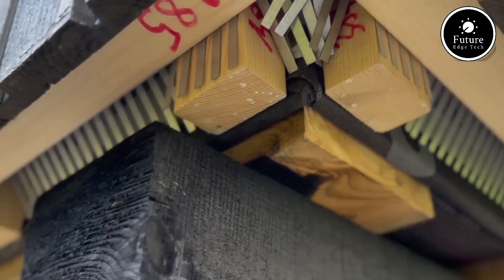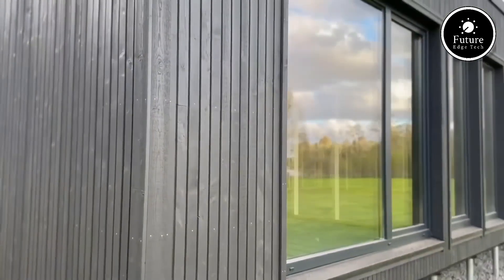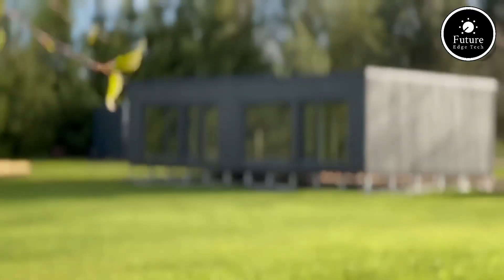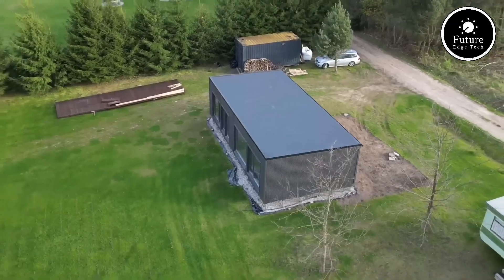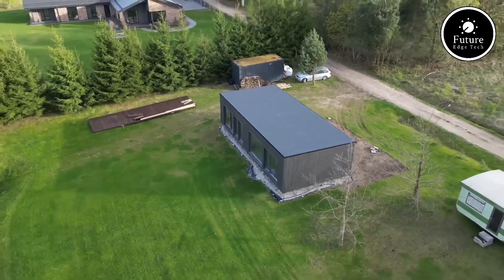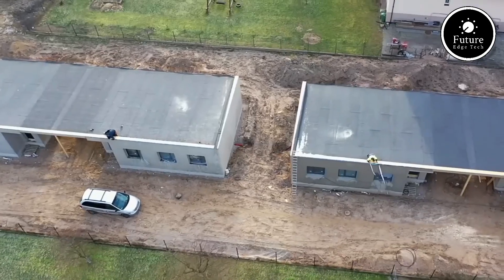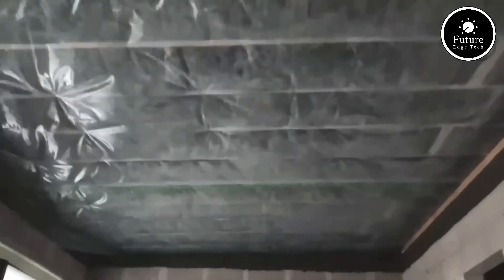In a world where time, cost, and sustainability matter, Logie Prefab stands out as a pioneer. By offering a construction solution that's faster, more affordable, and environmentally conscious, Logie Prefab is paving the way for the future of modular building. So whether you're planning your next big project or dreaming of a cozy, eco-friendly home, think Logie Prefab — building the future, one module at a time.